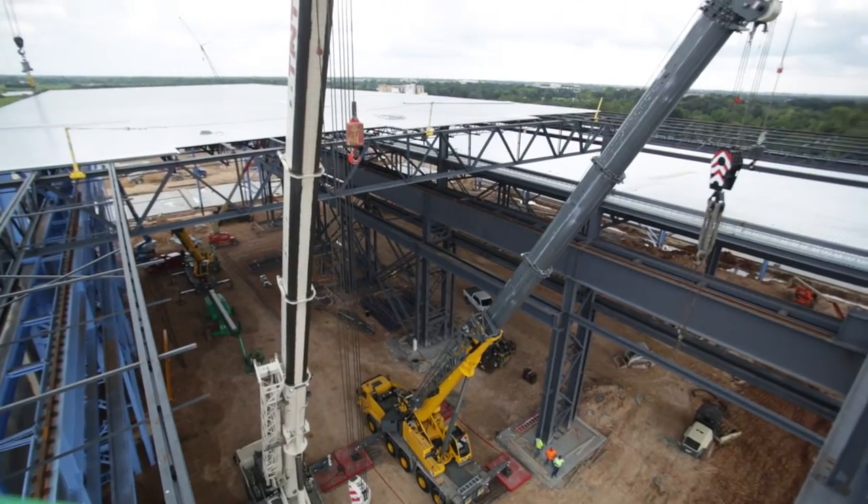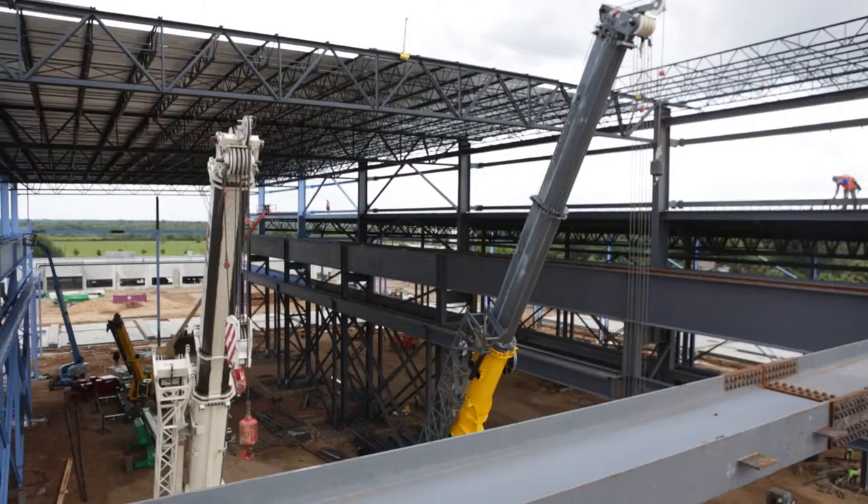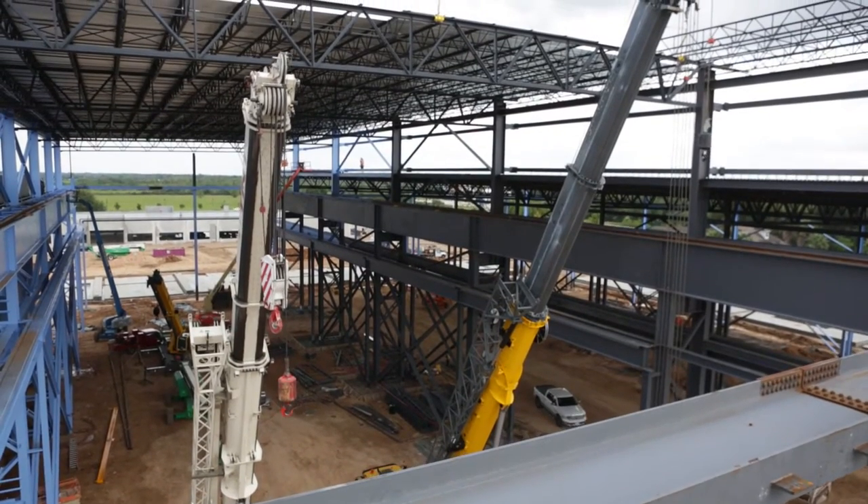By understanding what the lead times were on the crane, we were able to work with the designers to create an opening in the roof so that we could actually install the crane in two installations. This allowed us to compress the schedule by at least a month.